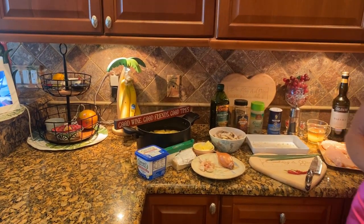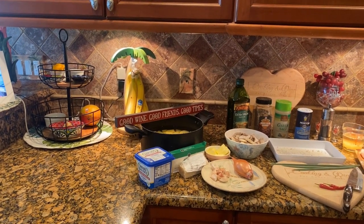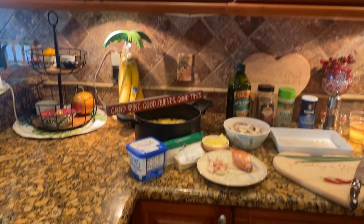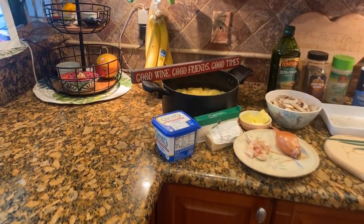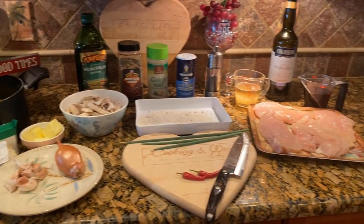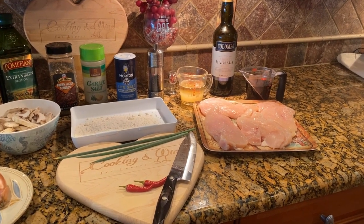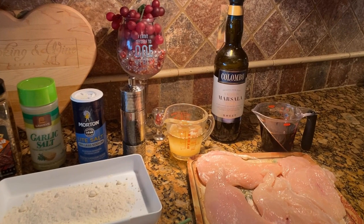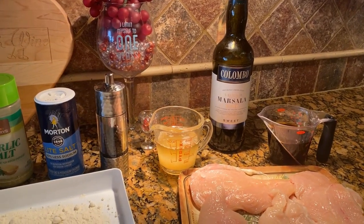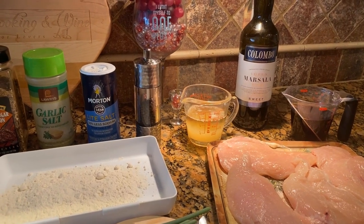We are making Curt's version of Chicken Lombardi, which you've probably seen on menus around. I saw it on a menu a couple years ago and thought I could do a little better. We have four boneless skinless chicken breasts — actually two that I cut in half. This recipe uses Marsala wine; I use the sweet Marsala, three quarters of a cup. We have a half cup of chicken stock — homemade, which is really not that hard. We have some regular flour.